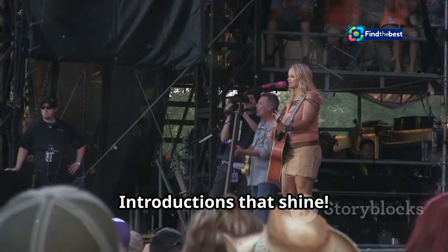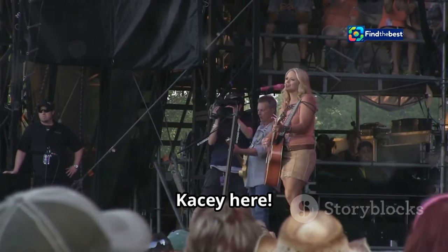Y'all ready for this? Introductions that shine! Hey y'all, Casey here. Let's talk writing.